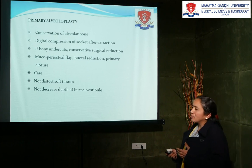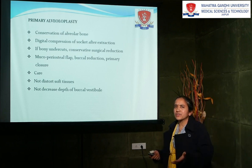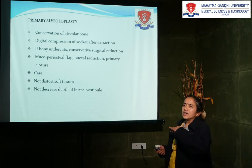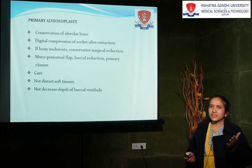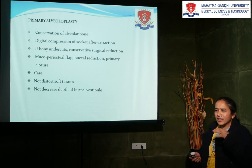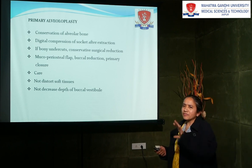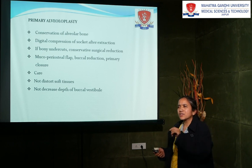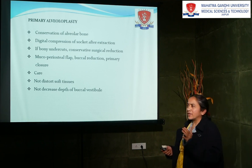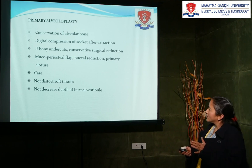What is primary alveoloplasty? Whenever you are going for extraction, after extraction, immediately at that time only we will go for the smoothening of the alveolar spicules. This is said to be primary alveoloplasty. In this, we are doing the surgical procedure but it is very conservative. We are not reflecting the flap; just after extraction, wherever you are getting the spicules, you are smoothening it — either with files, mostly we are using bone files only. After smoothing that, we will do the closure with the help of sutures.